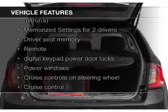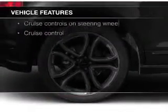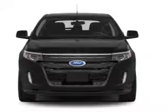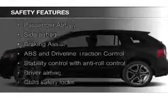heated seats, Bluetooth connectivity, Ford Sync voice activation, Sirius XM satellite radio, digital radio, digital audio input, steering wheel controls, memory seats, and a premium sound system.